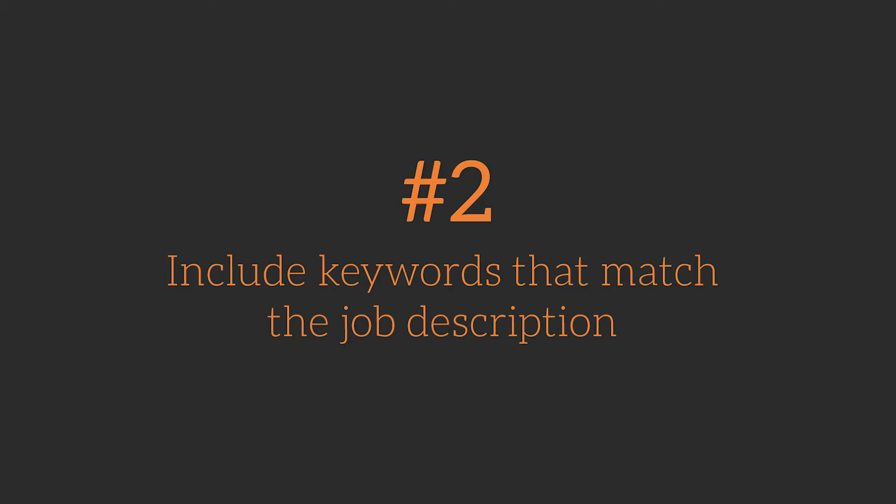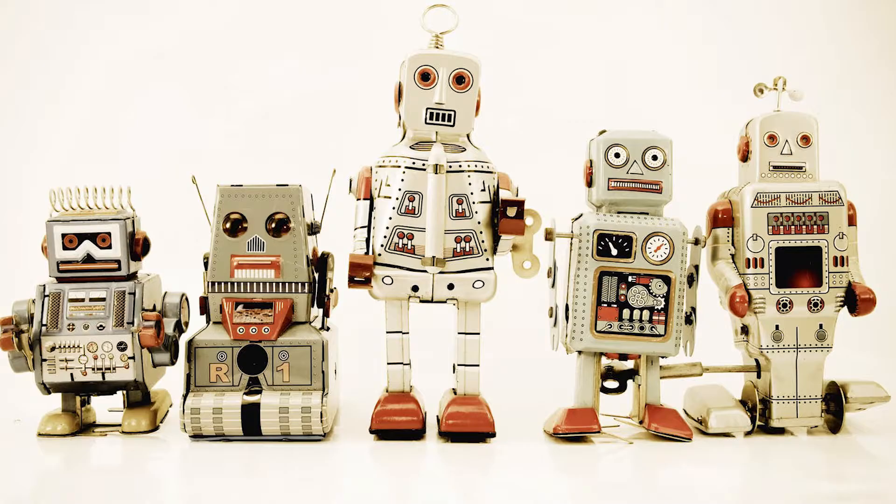58% of candidates applying for jobs are unsuccessful due to typos and grammar mistakes in their resumes. Two: include keywords that match the job description. If your resume does not have the right keywords, it most likely won't get noticed because you won't appear to be a strong candidate for the job. And often the first pass of resume reviews is done with artificial intelligence, so if the keywords are not present, you probably won't even get to talk to a human.